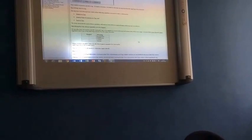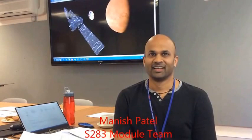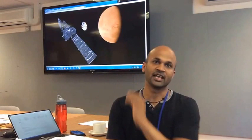It's the day of the exam award meeting and I've tracked down Manish Patel. My name is Dr Manish Patel, I'm a senior lecturer here at the Open University in the Department of Physical Sciences and I work on missions to Mars and other planets. At the moment I'm working on the ExoMars mission to Mars - that's the ExoMars Orbiter and the Schiaparelli Lander which is going to land on Mars in October this year, so keep an eye out for that.